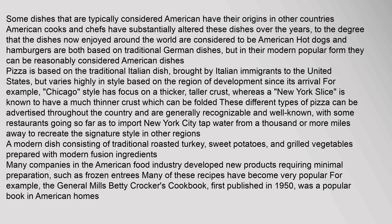Some dishes that are typically considered American have their origins in other countries. American cooks and chefs have substantially altered these dishes over the years, to the degree that the dishes now enjoyed around the world are considered American. Hot dogs and hamburgers are both based on traditional German dishes but in their modern popular form can be reasonably considered American dishes. Pizza is based on the traditional Italian dish, brought by Italian immigrants to the United States, but varies highly in style based on the region. For example, Chicago style has focus on a thicker, taller crust, whereas a New York slice is known to have a much thinner crust which can be folded. These different types of pizza can be advertised throughout the country, with some restaurants going so far as to import New York City tap water from a thousand or more miles away to recreate the signature style.